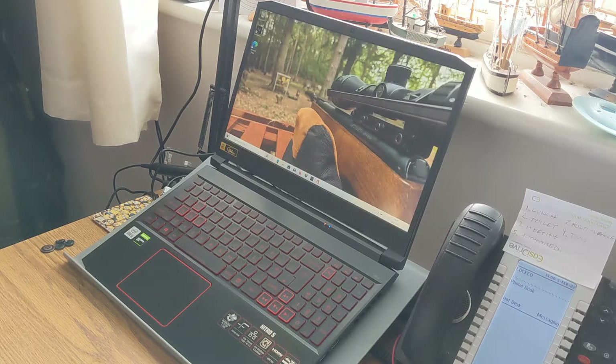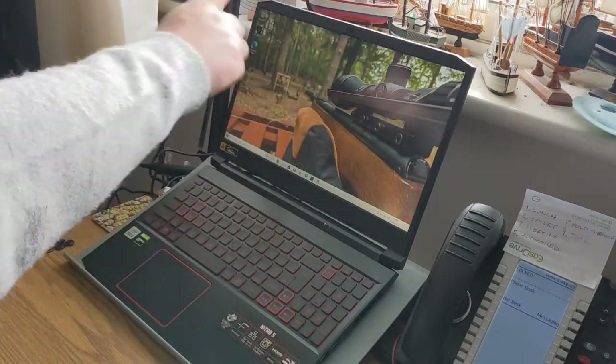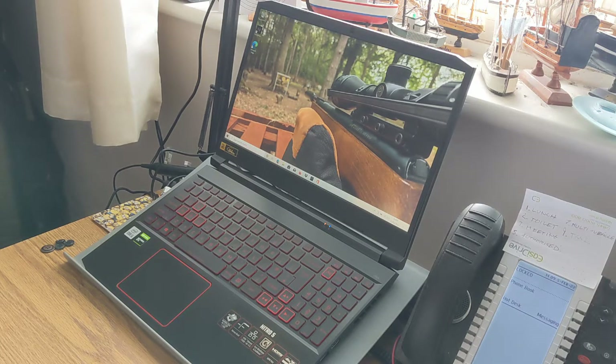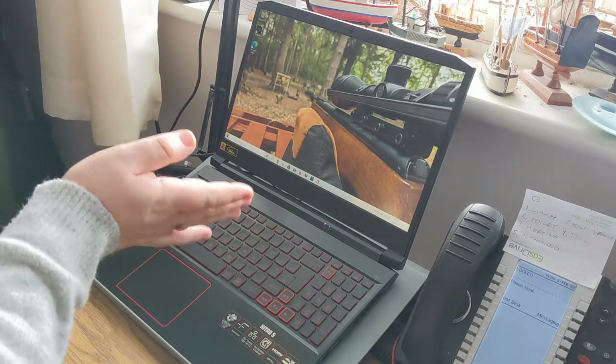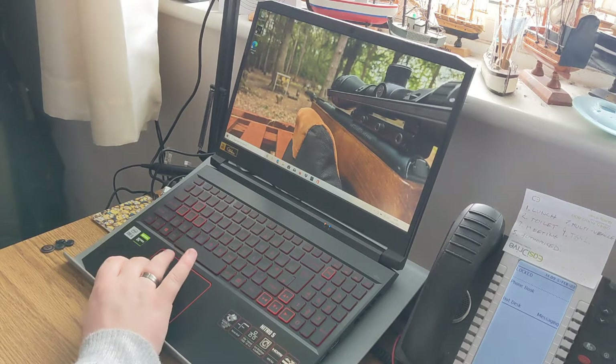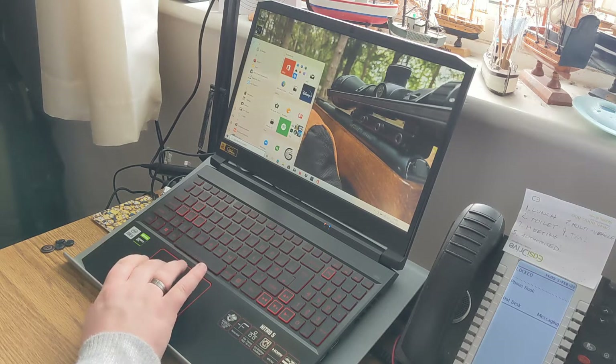Almost there — and I wasn't expecting that. That's interesting — that is my wallpaper from my old laptop. So clearly some information is transferable across. Be interesting to see what else it's pulled across. This looks pretty good to go. Oh look at all this stuff in here.